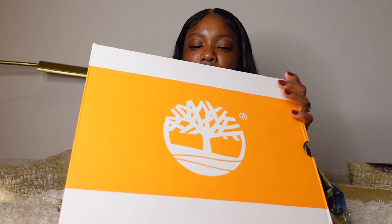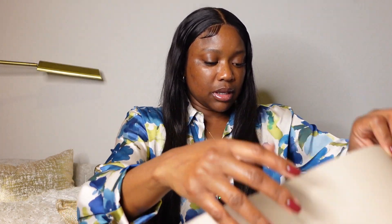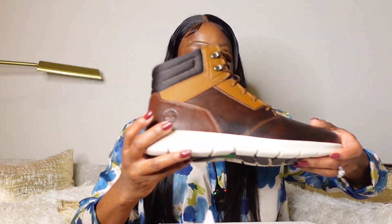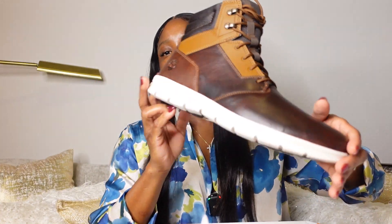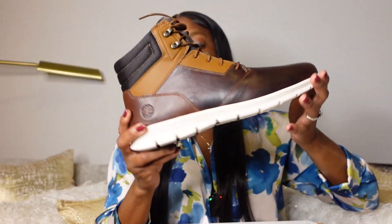He also got some work boots from Timberland. These are very lightweight and very comfortable.